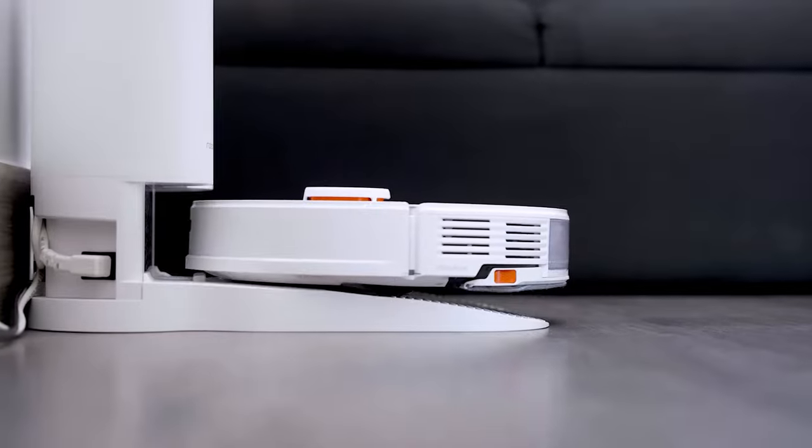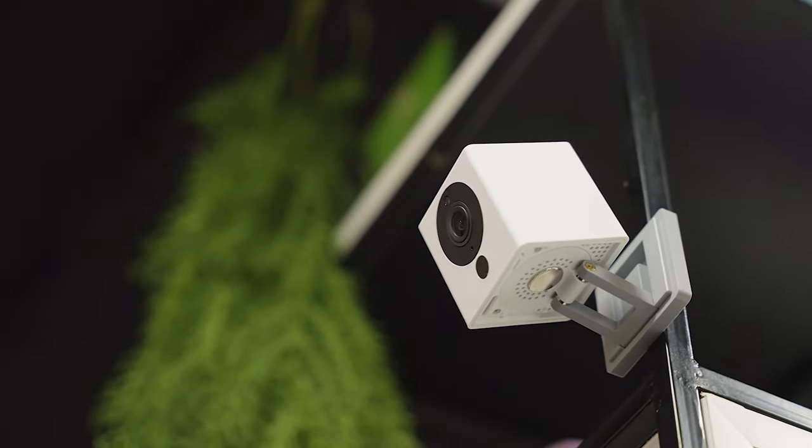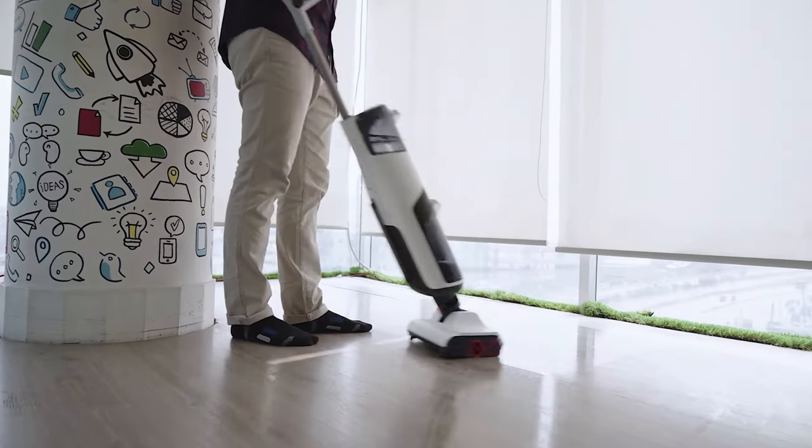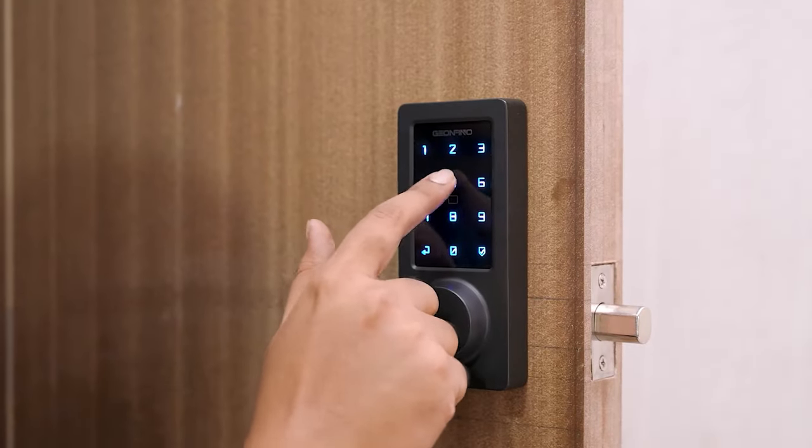Greetings from Smart Home 101. Here, we test, review, and compare each and every smart home product to ensure you're always up to date on trends while getting the best user experience before making any buying decision. To get the ideal product, don't forget to check the links down below.